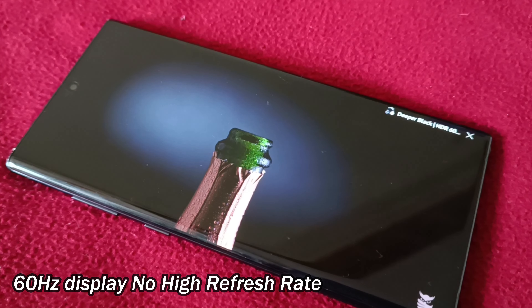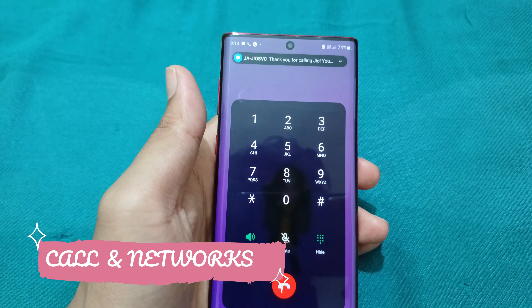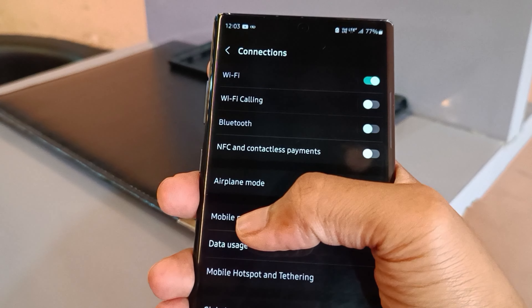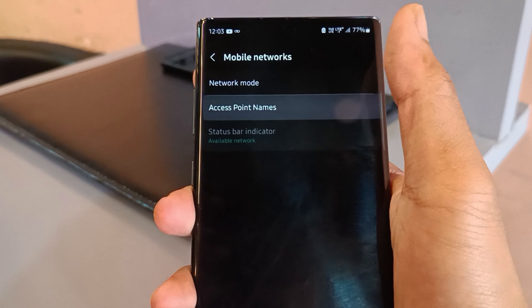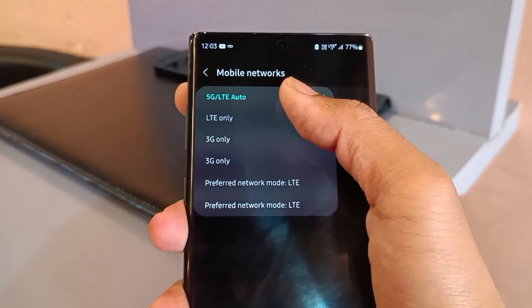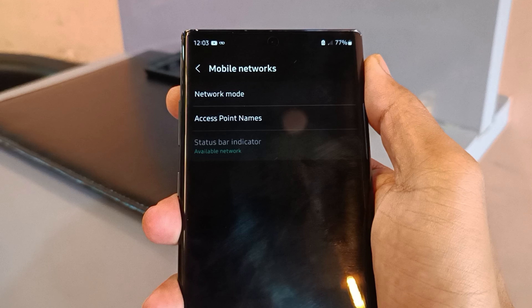The same goes for sound quality. It also supports carrier aggregation, so you won't find any difficulties using Indian SIMs on this phone. The only problem is that it's a single SIM phone — no eSIM and no secondary SIM slot. This is an important thing you need to know before buying.